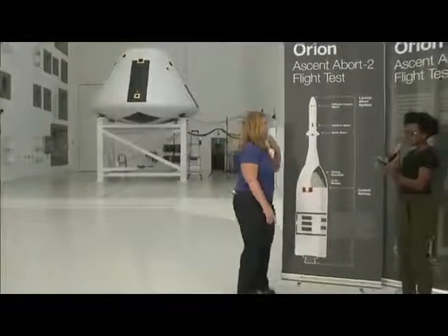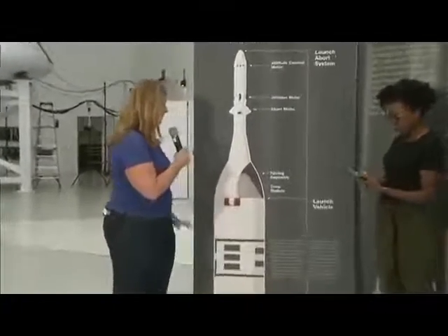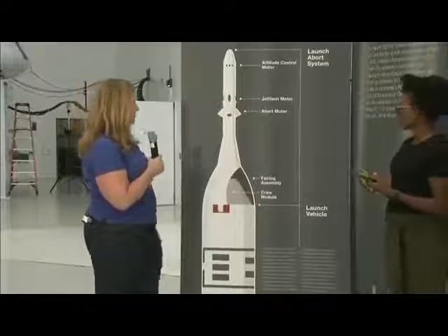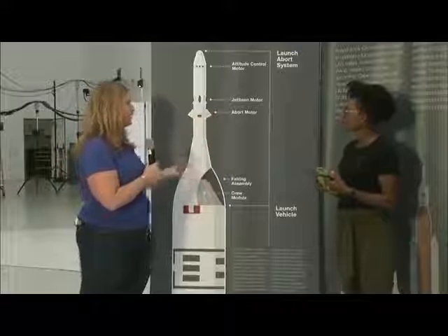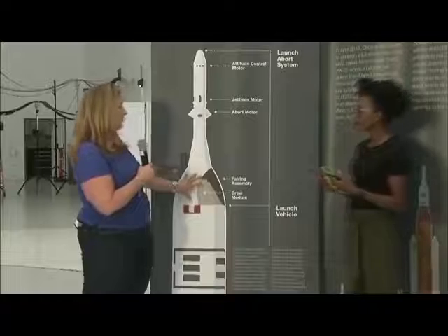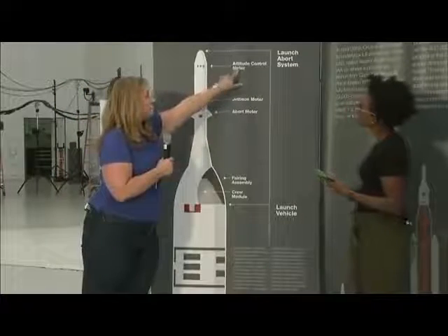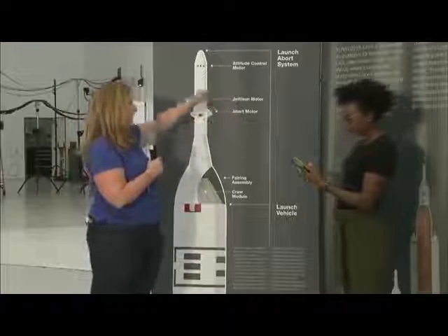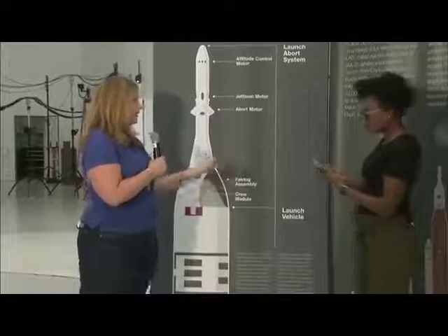Looking at an image of the Orion spacecraft with the launch abort system: here's the crew module that's behind us in the chamber. This is the fully functional launch abort system, or LAS. There are three main types of engines on it: the abort motor, the jettison motor, and the attitude control motor. The abort motor fires in case something happens with the rocket and pulls the crew module away at a really fast speed. The attitude control motor repositions the entire capsule to the right position for landing. Then the jettison motor gets rid of the whole tower so the crew module can fall toward the ocean, parachutes can come out, and they can land gently and safely.